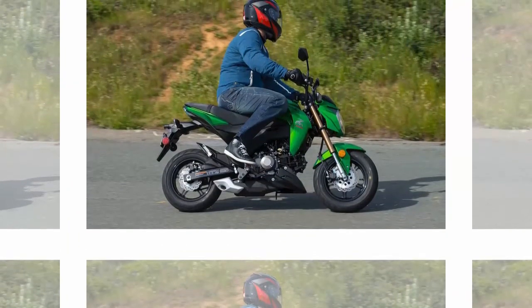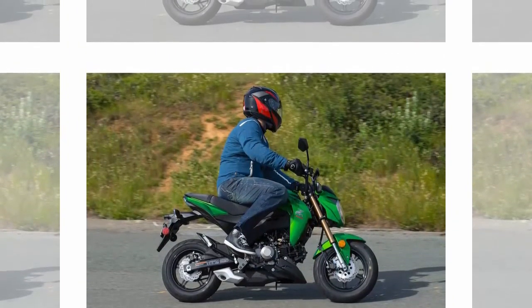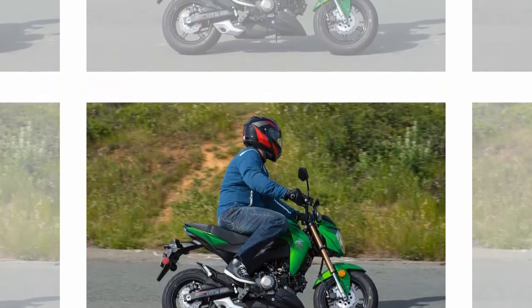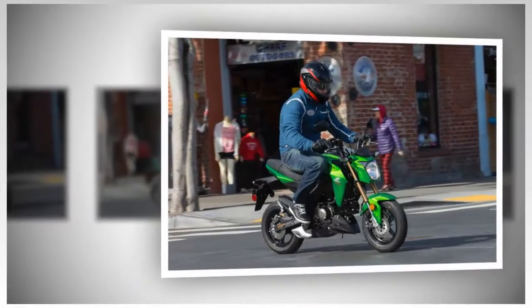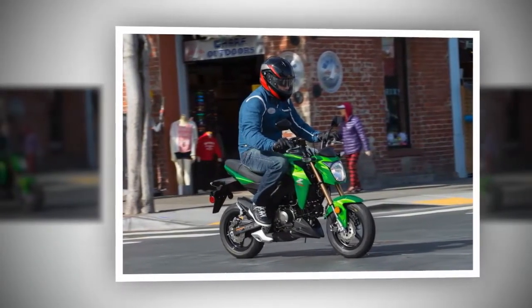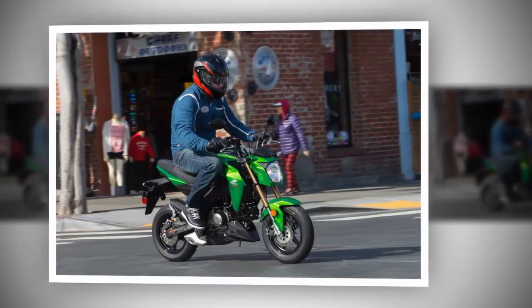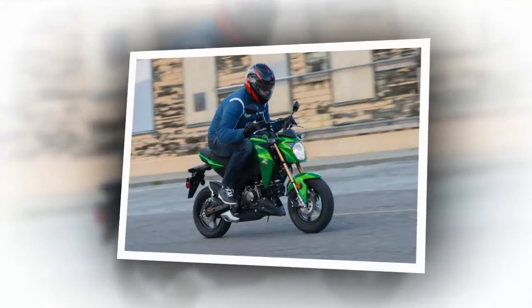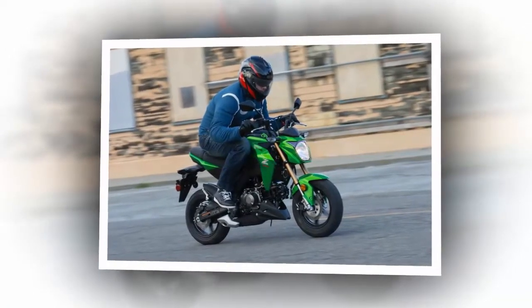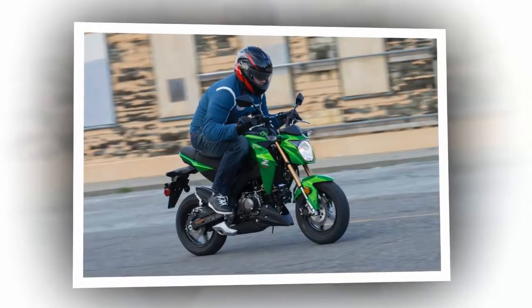The power delivery on the Z125 Pro is smooth, linear, and predictable. With a top speed of around 60 mph, I found myself doing everything I needed to do in an urban setting such as San Francisco. There is a complete lack of throttle snatch, and for a new rider or someone beginning to understand the concept of throttle control, that is certainly welcome. Whether going wide open or managing the gas through a sweeper, what struck me more than anything was the compliance of virtually every function of the Kawasaki Z125 Pro.